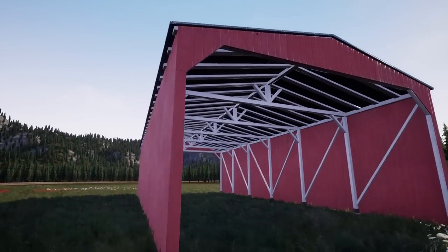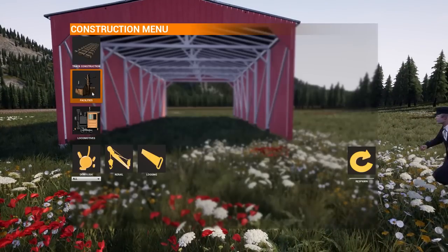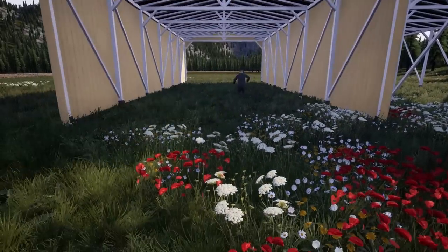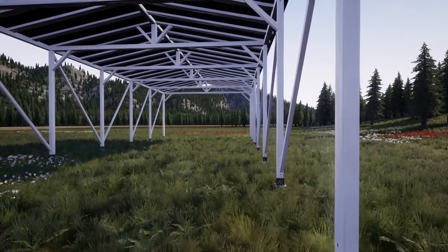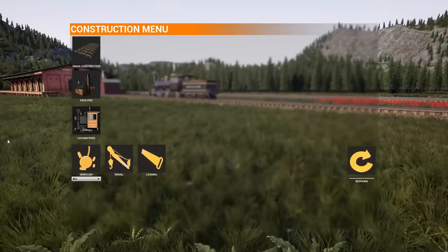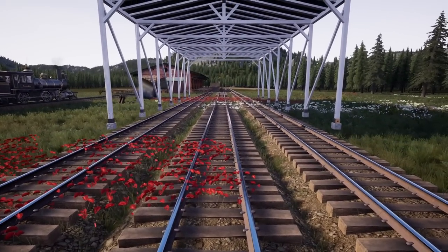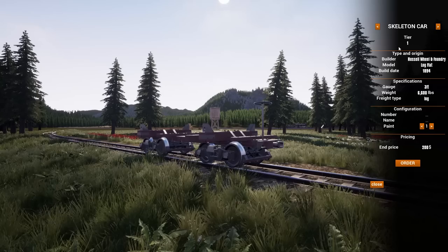The engine shed covers almost three tracks, so you could have a snowy covered yard up in the mountains. You could completely cover the entire smelter lead track. It's actually a pretty cool creative use — when I first saw it called an engine shed it felt weird, but watching the way people have used it creatively is pretty cool.